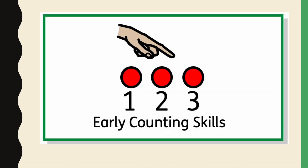We're going to look more closely at early counting skills and how we use the progress drives to support our children's progress.